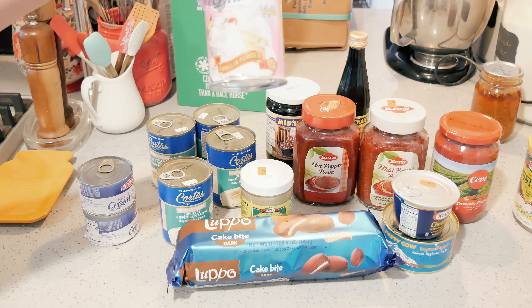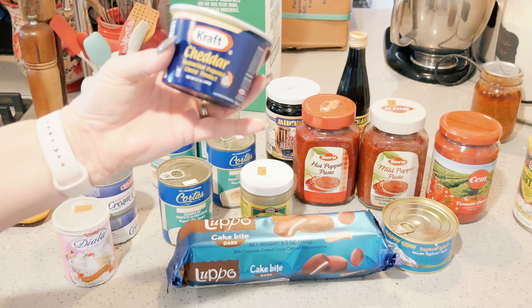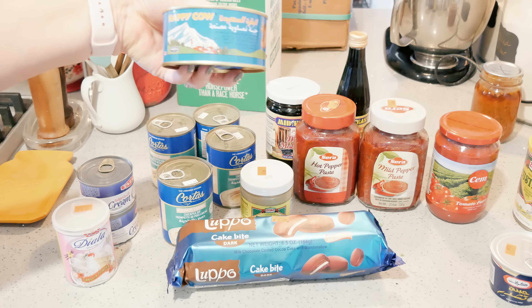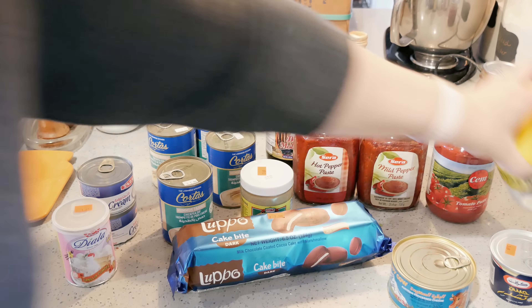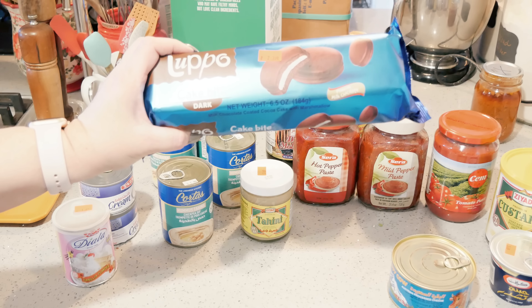Shelf-stable cream in a can. Vanilla powder. Shelf-stable cheese in a can — this one is cheddar made by Kraft, and this one is Happy Cow. Custard powder. And then just because these were there, dark chocolate cake bites.